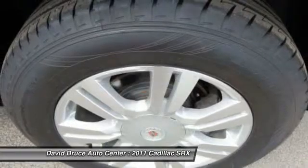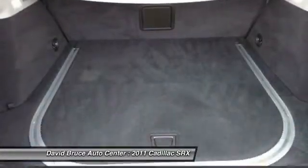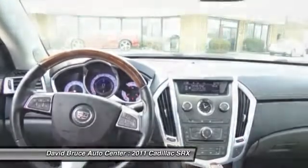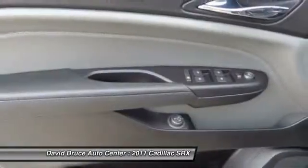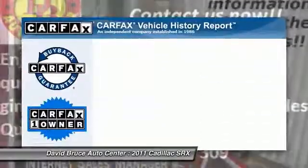Remote engine start, heated seats, Bose sound system, traction control, dual airbags, alloy wheels, front air conditioning, Homelink garage door opener, Bluetooth.